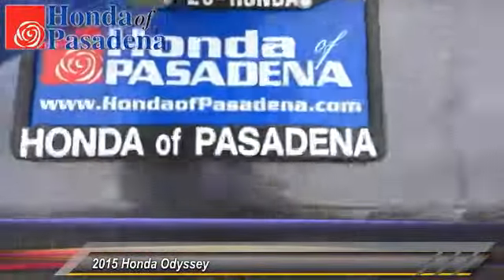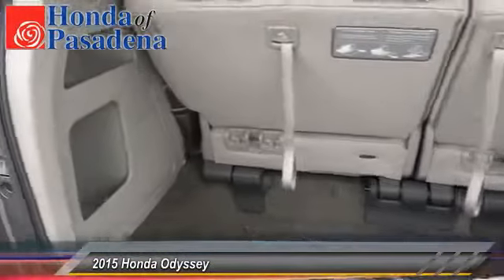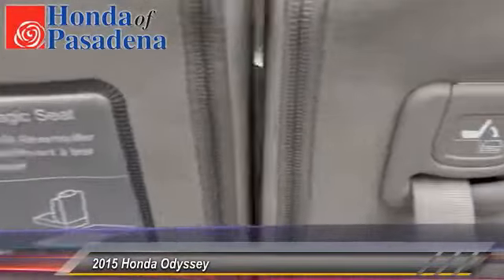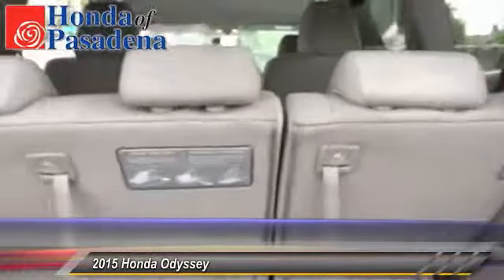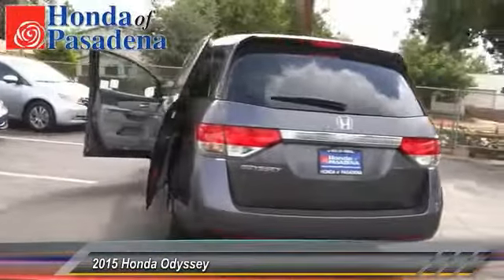Traction control. Dual front airbags. Home link garage door opener. Keyless entry. Automatic stability control. Security system. Child safety locks. Backup camera. Dual zone climate control. Tilt steering wheel. Come take a test drive today.